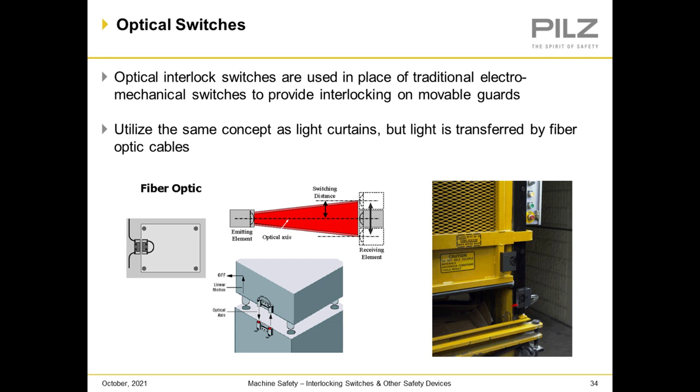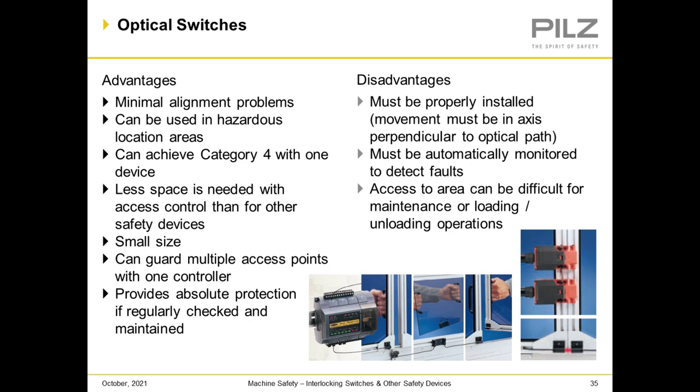Optical interlocking switches are used in place of traditional electromechanical switches to provide interlocking on movable guards. They utilize the same concept as light curtains, but light is transferred via fiber optics. Advantages: minimal alignment problems, can be used in hazardous locations, can achieve up to CAT 4, less space needed with access control, small devices, can guard multiple access points with one controller, and provides absolute protection if regularly checked and maintained. Disadvantages: must be properly installed, movement must be perpendicular to the optical path, must be aligned properly, must be automatically monitored to detect faults, and access to the area can be difficult for maintenance, loading, or unloading operations.